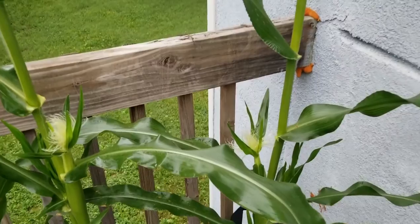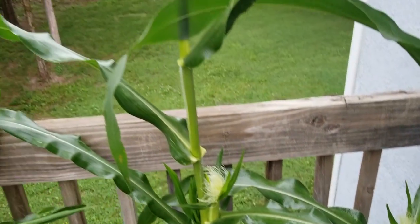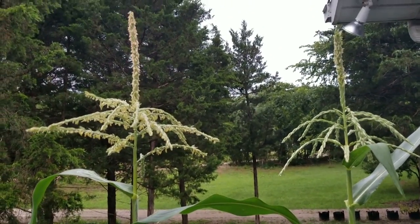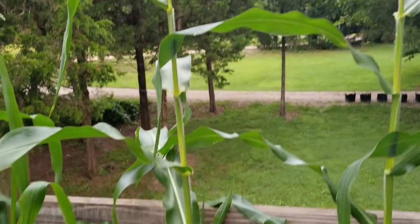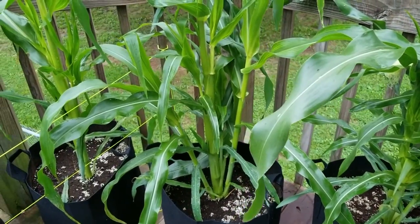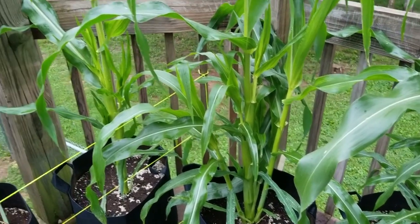Look at the corn — in just one week we have silk, ears coming up, tops busted through, pollination going like crazy. I've had bumblebees, honeybees, and solitary bees up here doing their job and it's just been amazing. These stalks are so thick and sturdy; I'm very impressed that we have not needed to tie them or anything.